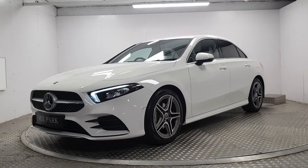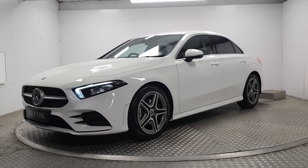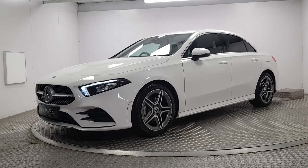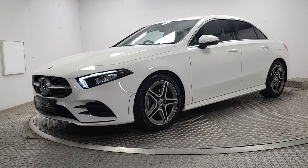Welcome to MSL Park Motors Mercedes-Benz. This is a beautiful 2020 A180 diesel AMG automatic. It's a range-topping model.